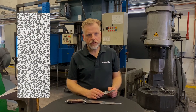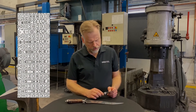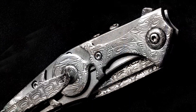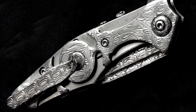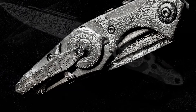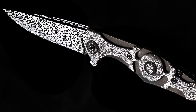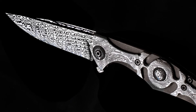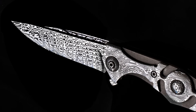Nidhogg is a coined pattern. According to Norse mythology, Nidhogg is a ferocious dragon who gnaws the roots of Yggdrasil, the tree that holds the nine worlds. His skin is covered with bright scales, and if you look at the blade made out of Nidhogg, you can imagine the beautiful and bright scales of the creature.